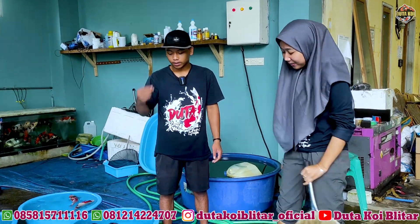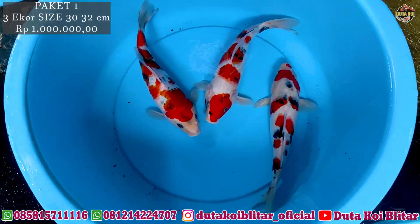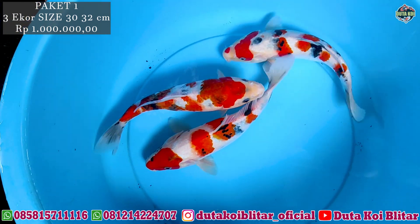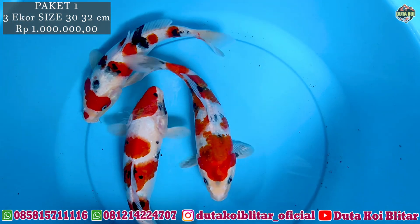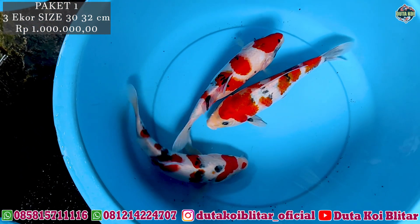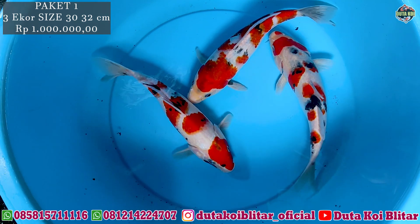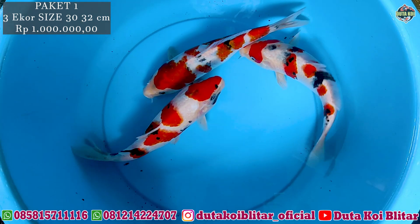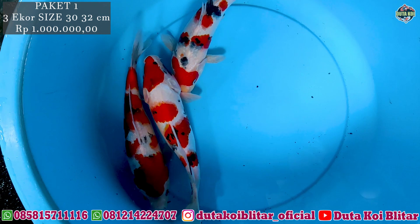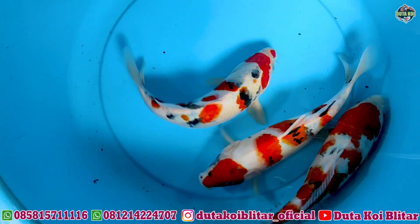Oke bosku, langsung kita sepil yang pertama. Ini ada paket tiga ekor jenis soa dengan ukuran 30-32 cm. Ini jenisnya kindai soa karena banyak putihnya. Banyak putih sama merah, jadi ini masuk kindai soa, tiga ekor. Ini motifnya lumayan bagus. Harganya 1 juta rupiah. Tiga ekor dengan ukuran 30-32 cm, harga 1 juta rupiah, kualitas oke, ukuran juga oke, bodi oke. Langsung buruan.